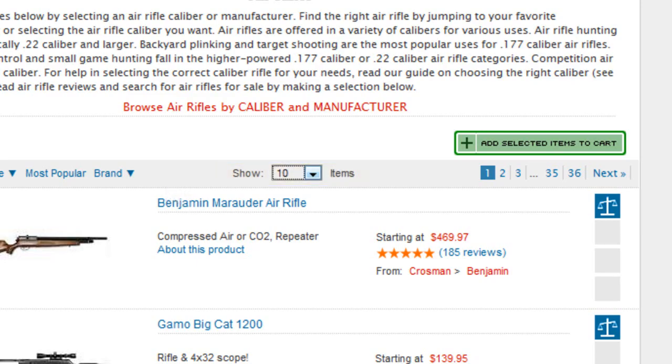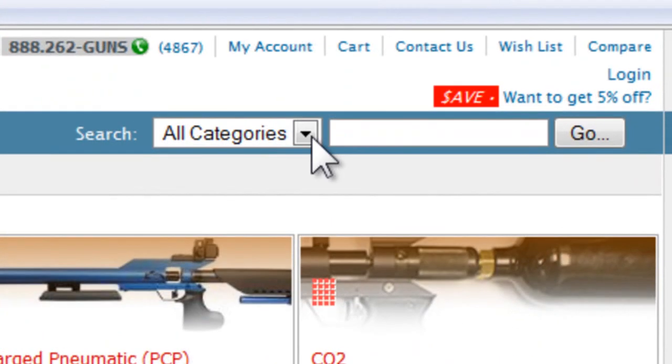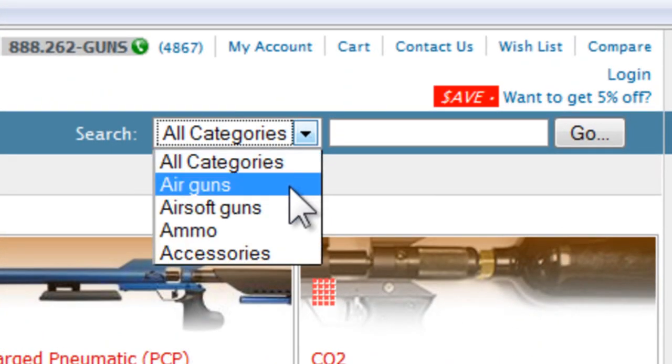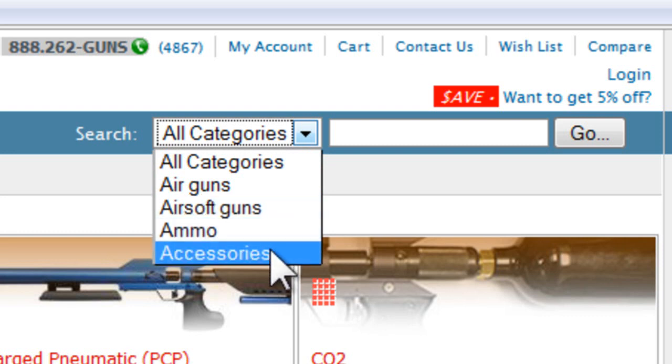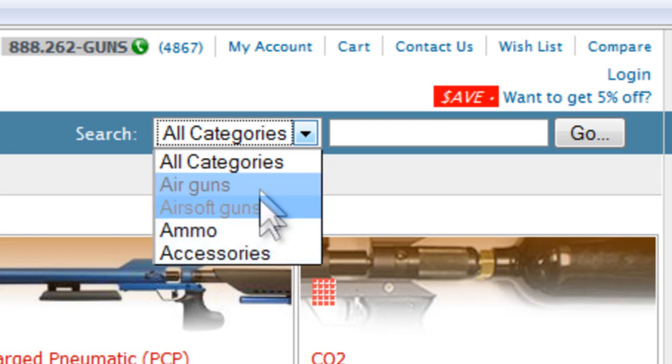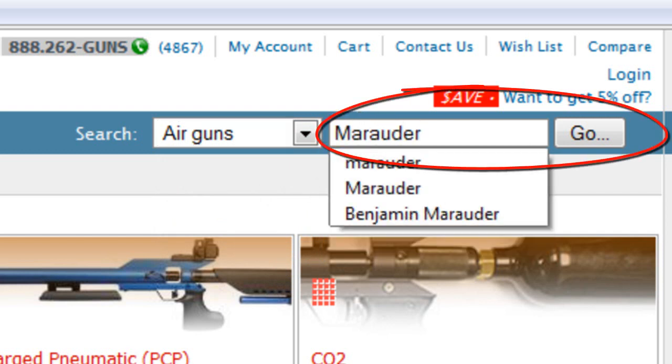Let's do a search. Click the drop-down menu in the search area and choose all categories, air guns, air soft guns, ammo, or accessories. In the box to the right of the menu, enter a keyword and click go to narrow your search.